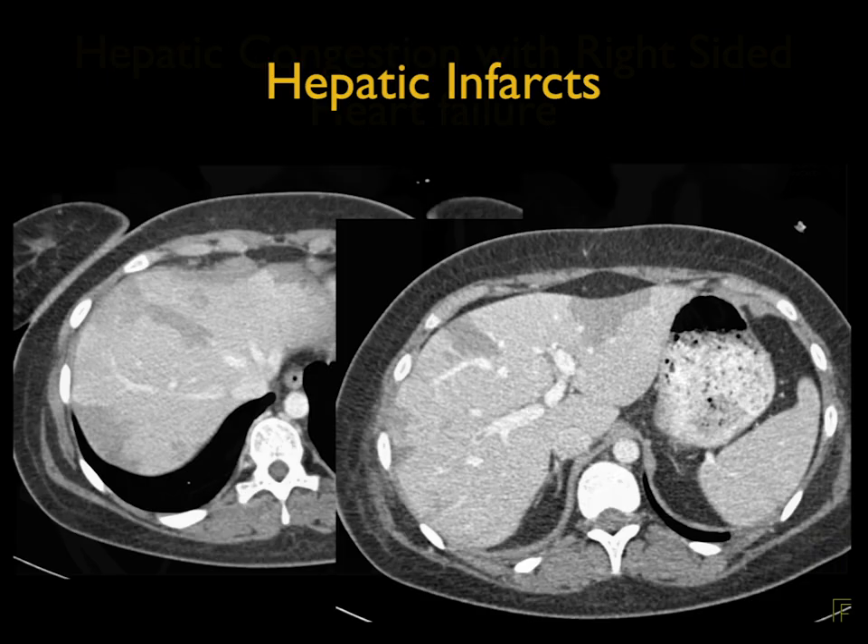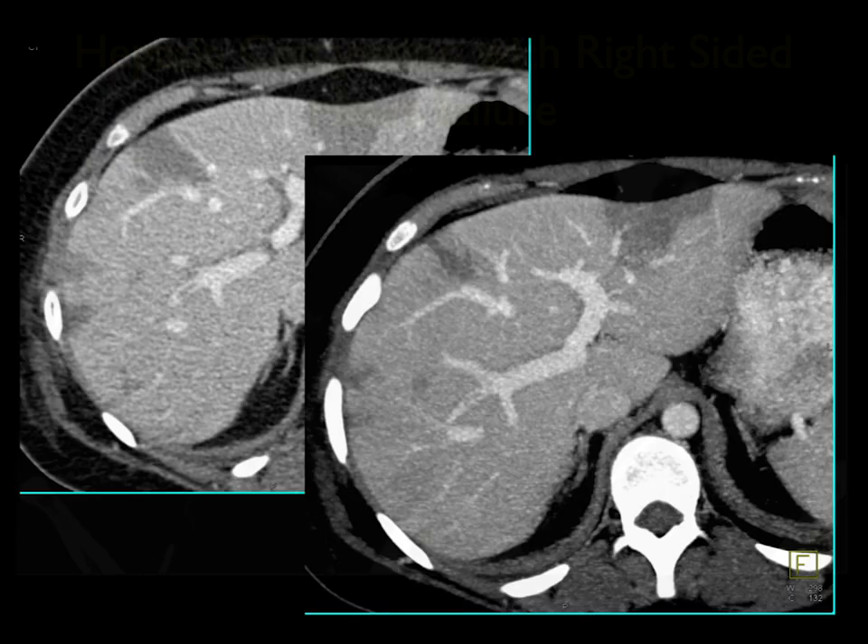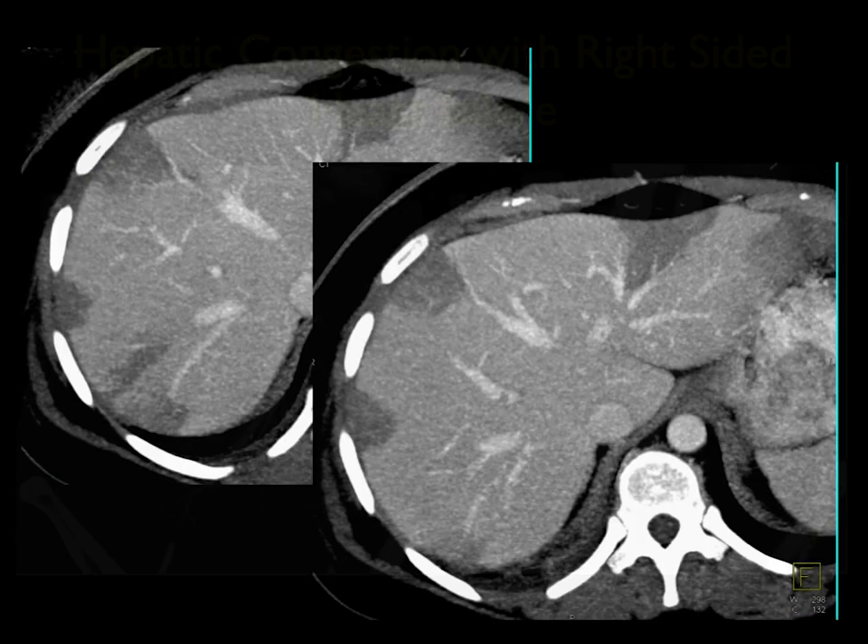When you mention abscesses, I also like to throw in infarcts. Sometimes it's hard to distinguish the two, other times it's easy. Infarcts are wedge-shaped and peripheral, as you can see very nicely in these examples. Infarcts can be solitary or multiple. It looks like it goes from the edge of a vessel — sharply demarcated, almost like a slice of pizza.